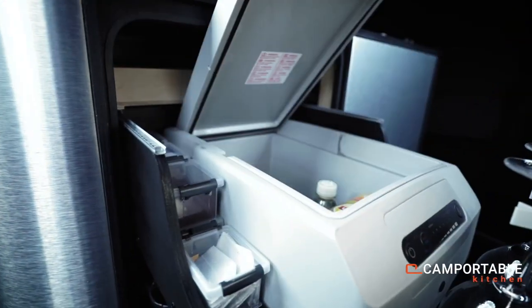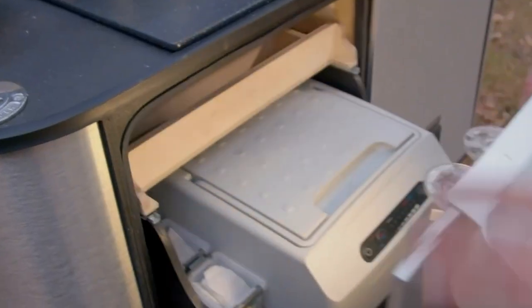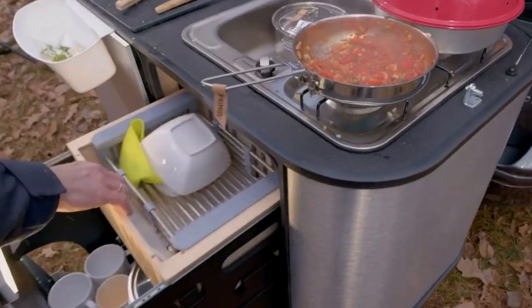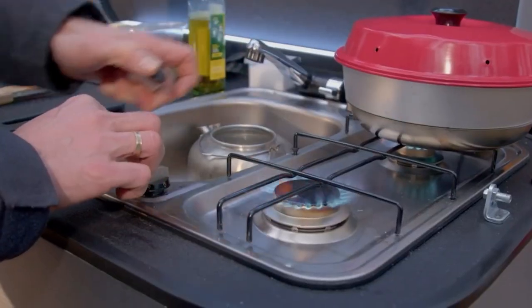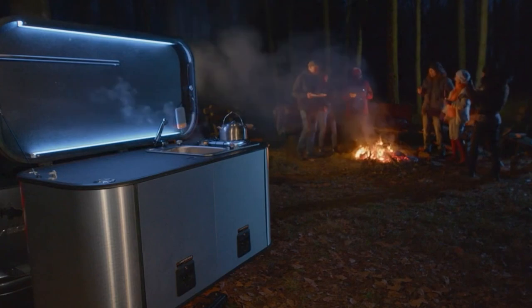The water tank holds enough water to quench your thirst and cook up a storm, and there's even room for a two-pound gas tank. It's compatible with almost any car that's got a tow hitch, and with a filled water tank, it weighs just 100 pounds. So pack your appetite and hit the road with this amazing kitchen!